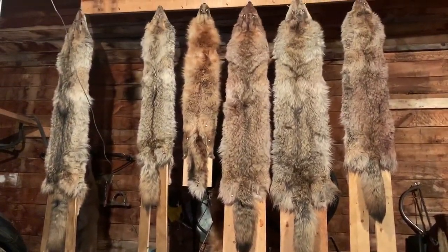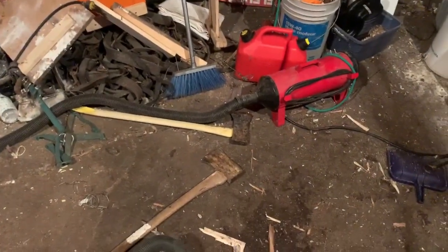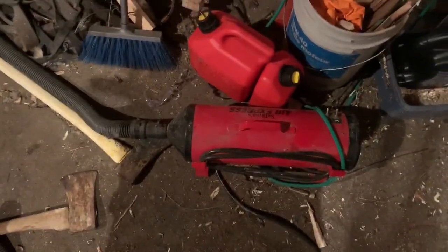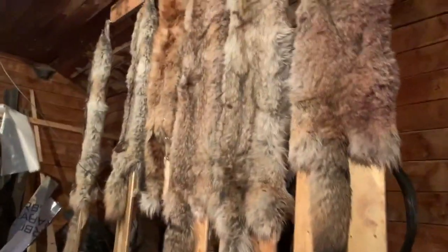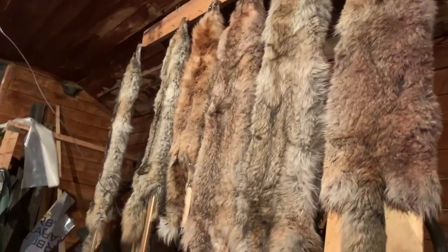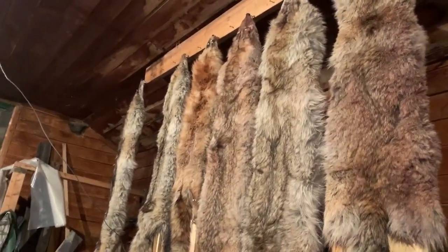Being that I used to be in purebred cattle, we have a grooming tool - it's a blower. It works really, really well for getting the furs cleaned up. I'm going to turn it on, it'll be a little noisy, but I'll show you what it does for getting the coyotes and foxes - everything, all furs - all fluffed up and nice for market.